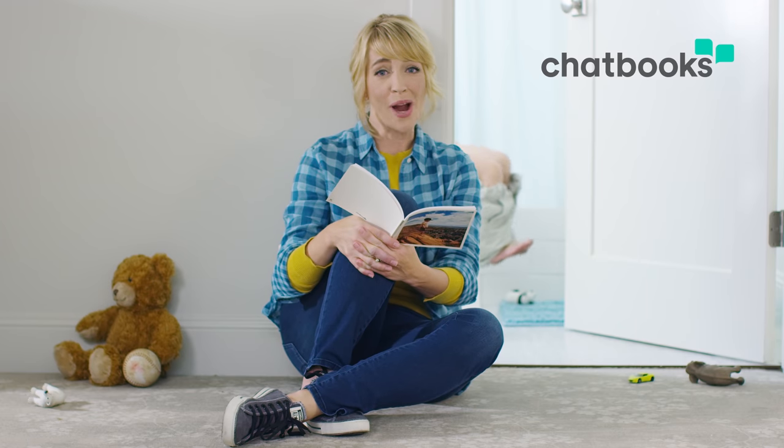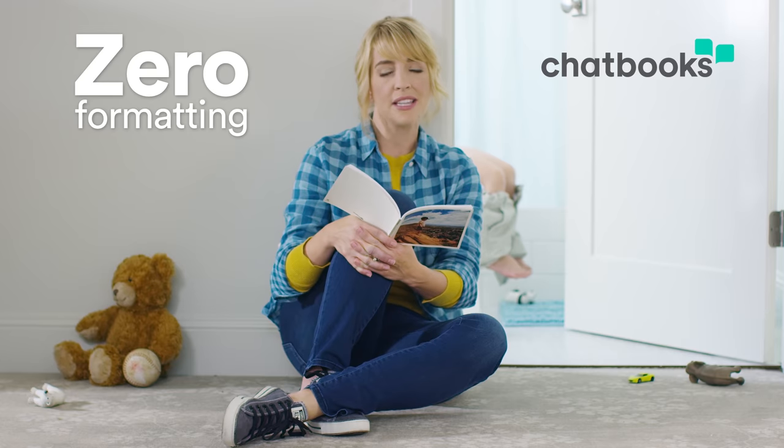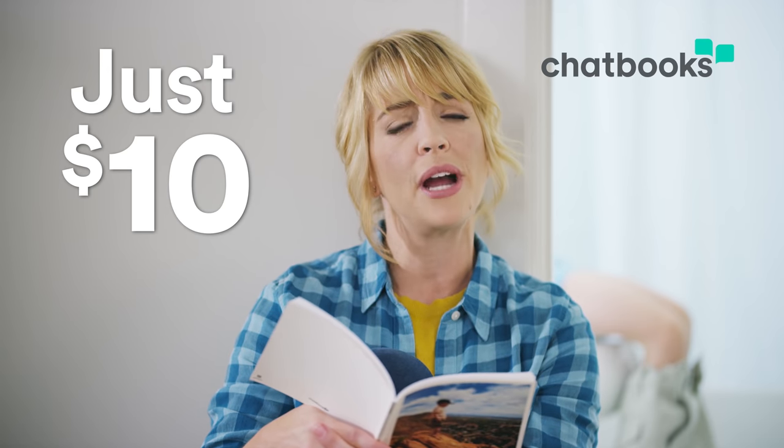What's awesome is your Chatbooks require zero formatting, and if you're saying no formatting is the only reason I do photo books, then this isn't for you, freak mom. These books are already beautifully designed. Plus, these Chatbooks cost just $10 — that's what you'd pay for a day's worth of diapers, except you fill Chatbooks with the kind of crap you care about.